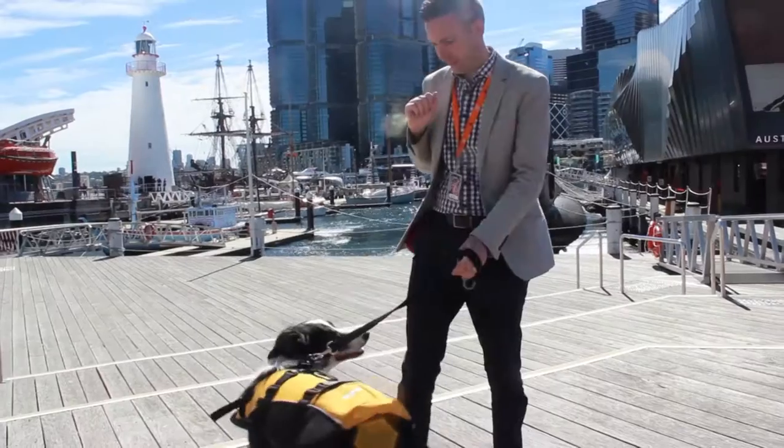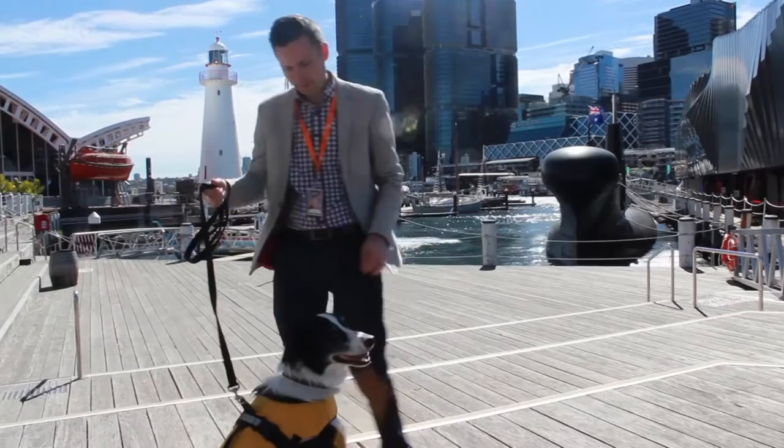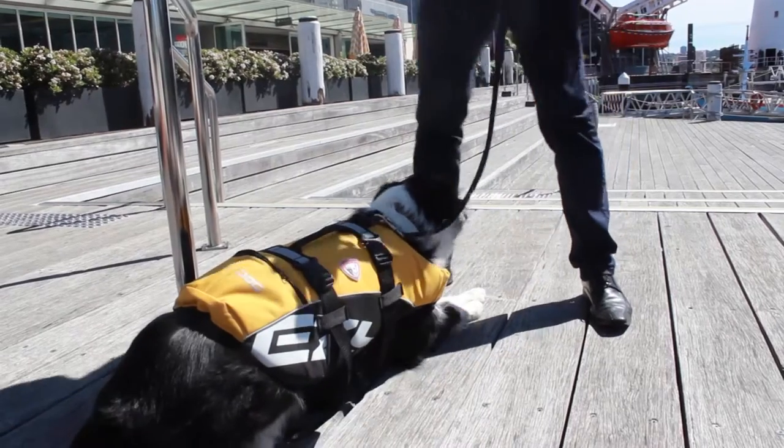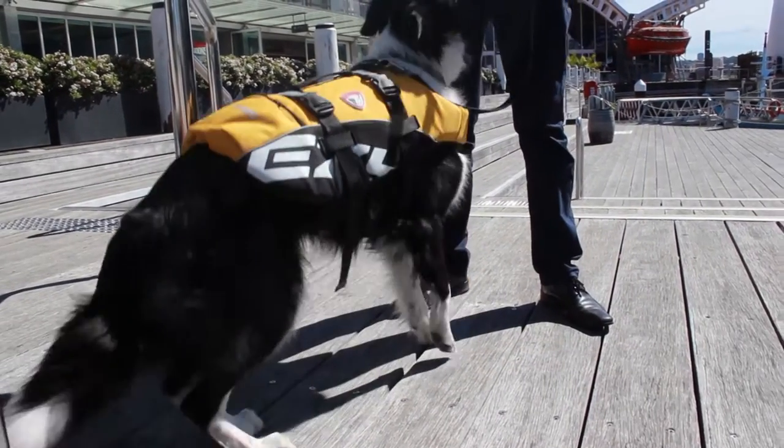The only thing we've had to work with him on is recall. He likes to chase the birds so much he doesn't like coming back, but we've worked on that with him and he's turned out really well so far.